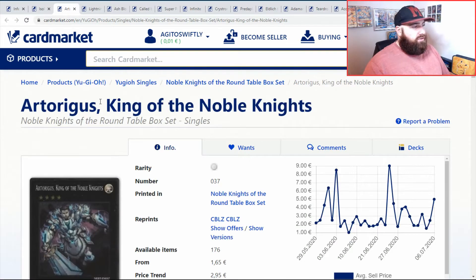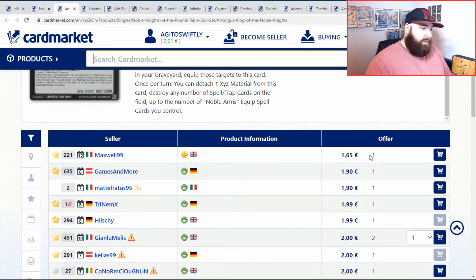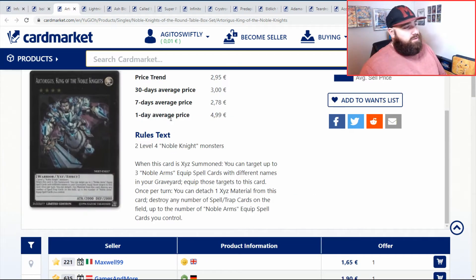And then Artorigus, King of the Noble Knights - a generic Level 4, really, in the Noble Knights. Just needs two Level 4 Noble Knights. English in not-so-great condition, then English at two pounds. You want to play one of these - it's a very nice looking card. We've done it on the market before when I did Noble Knights in the past. Good to think about for your extra deck when you're playing Noble Knights.